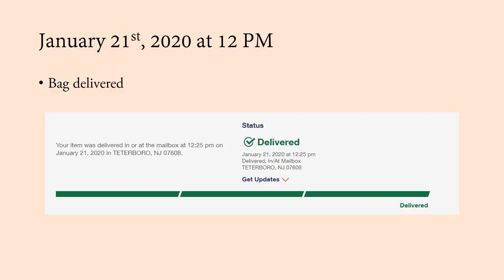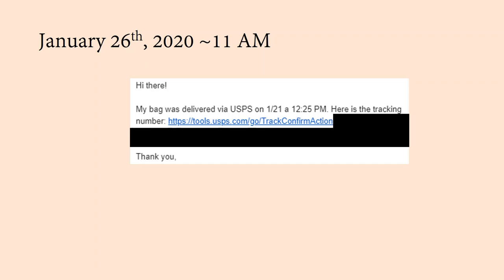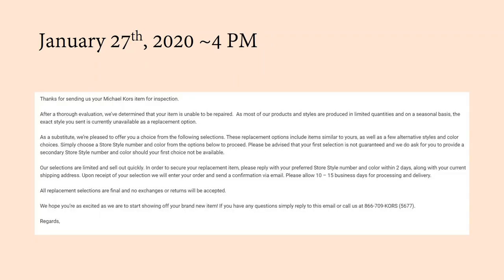On January 17th, I shipped the bag from the Chicago area to a city in New Jersey, and it was delivered on January 21st — only three days to get there. I didn't hear anything from Michael Kors even though my bag was delivered, so five days later I emailed them, told them my bag was delivered, and gave them the tracking number just to make sure it hadn't gotten lost in their processing.